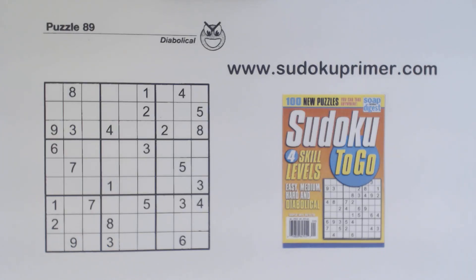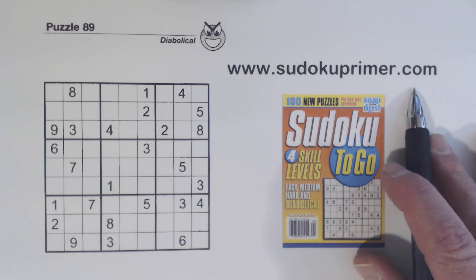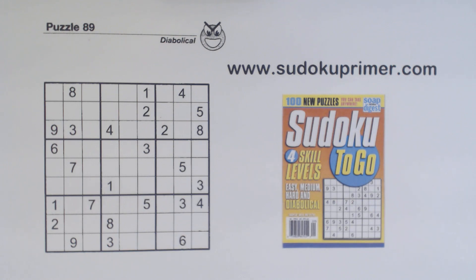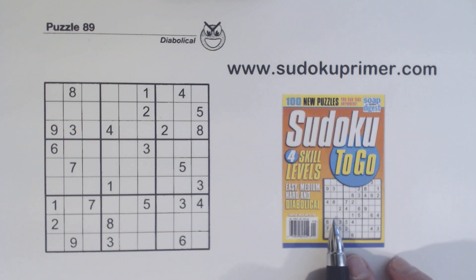Welcome back to another Sudoku Primer video. I have to apologize — I didn't publish a video for the last two Fridays because I was busy finishing up some software work. This channel shows you how to solve Sudoku puzzles without pencil marks. Learn more about these techniques and patterns on SudokuPrimer.com. If you have any questions as we solve this puzzle, please leave a comment and I'll try and answer them. This is puzzle number 89 from Sudoku2Go volume 149.